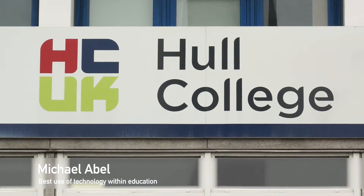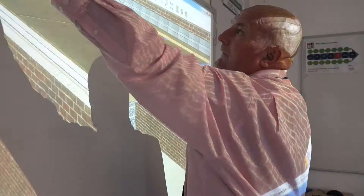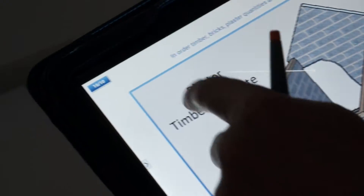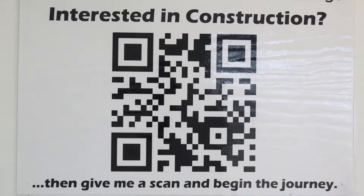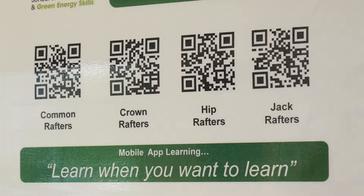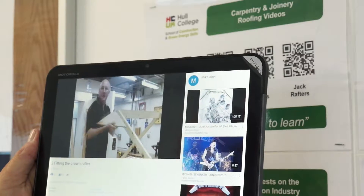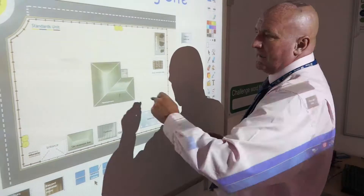Mike Abel is the curriculum leader for Timber Trades, which is part of the Hull College group. He's an advanced teaching coach who is particularly noted for his use of technology in the classroom and workshops. Digital technology is used across the Hull College group, but Mike is a particularly complex user of technology and believes this is one of the key reasons why he has a 100% success rate across all three groups he's taught this year.